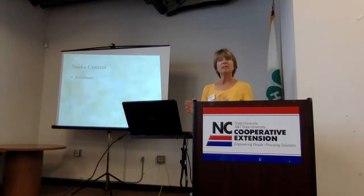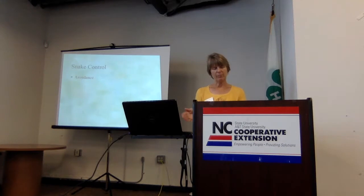The best way to deal with snakes is just avoidance — stay away from them. Most snake bites happen when people are trying to handle, move, or kill them. When working in your garden, be cautious. Think about what snakes like for habitat: tall grass, weedy areas, log piles, rock piles. If you're going to work in those areas, be careful.